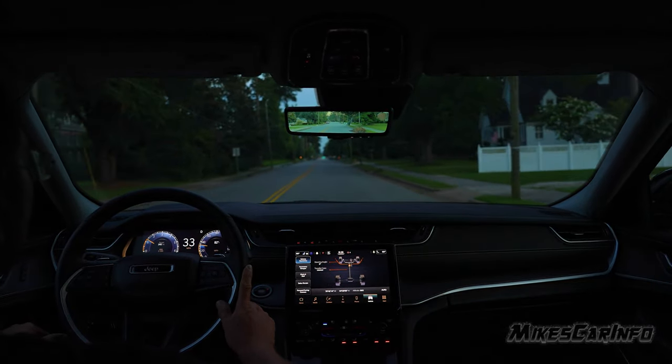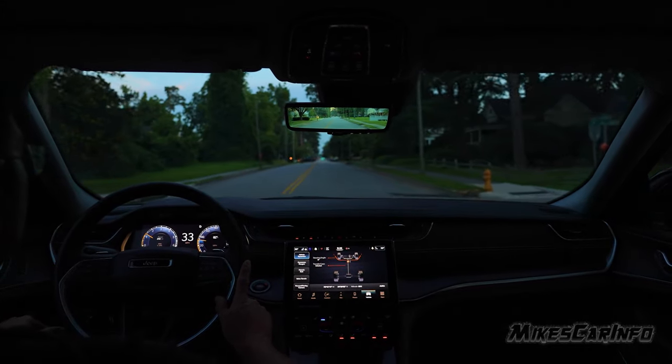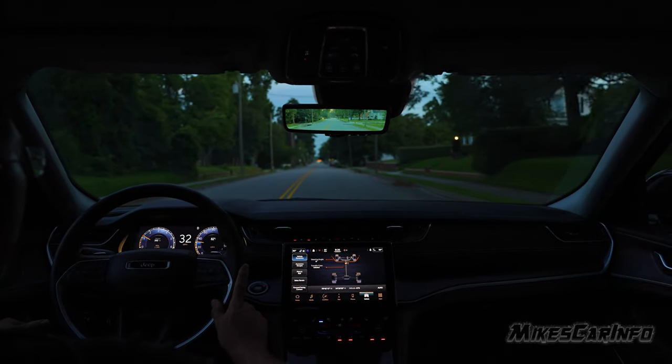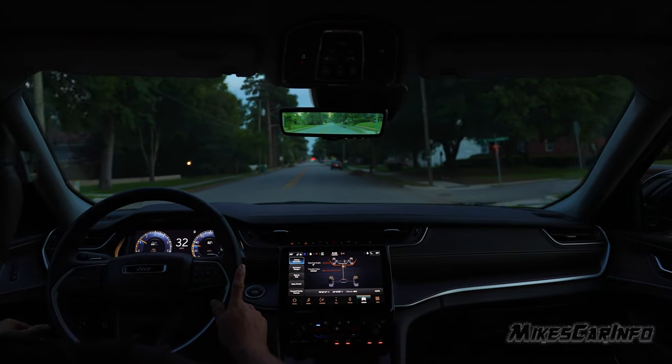It feels good. It feels very similar to the previous Grand Cherokee — as far as it doesn't feel like it's bigger. It feels very nice.